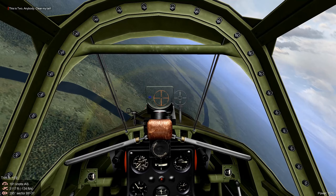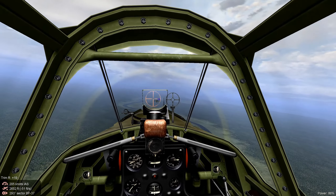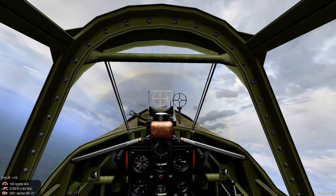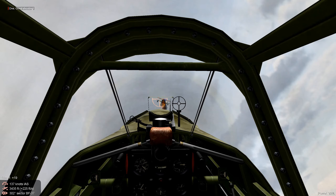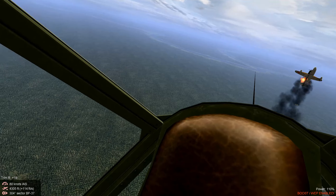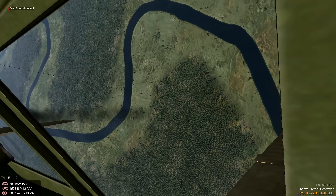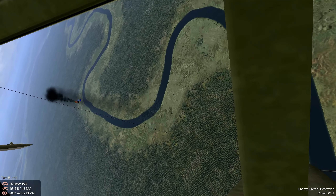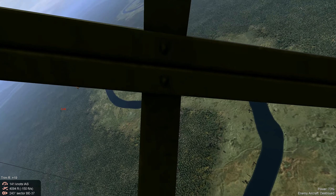But our Hawk 75s handle extremely well. We're picking this one up in the climb — we set him ablaze! Splash 2! His aircraft detonated — that was so cool.